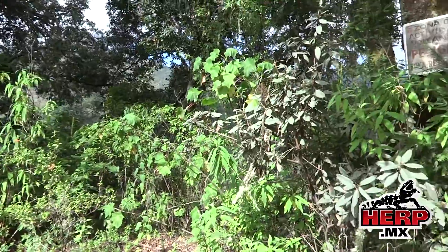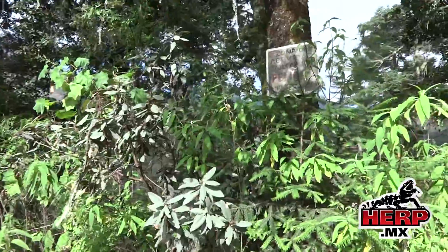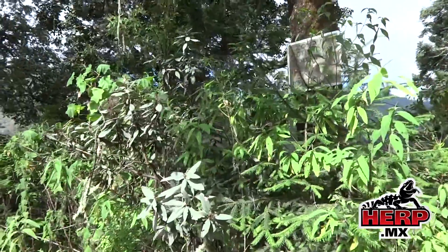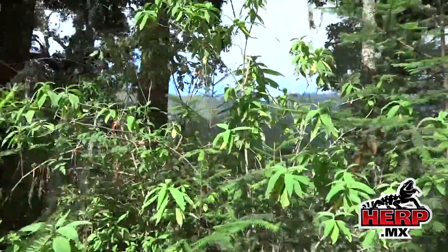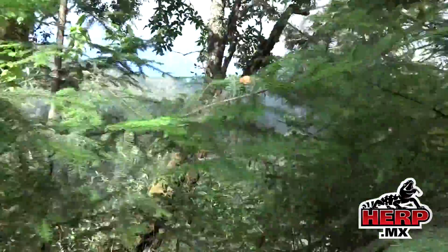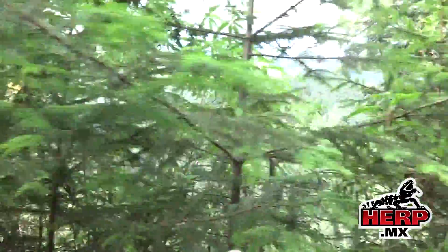We've climbed about 700 meters. We're now in the volcanic activity danger zone. We still have about 300 meters to go. But you can kind of make out a volcano through the clouds here.